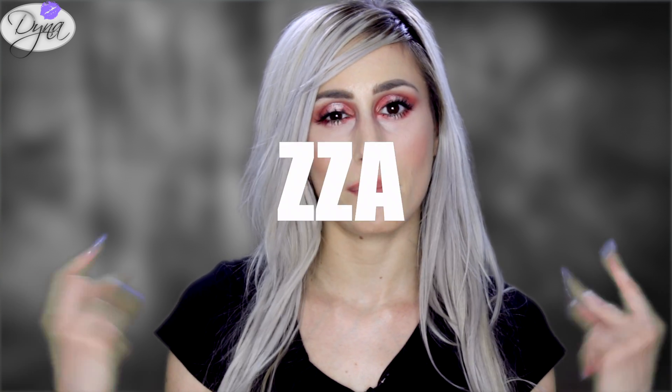Thank you so much for watching. I really hope you enjoyed this video and found it helpful. I'll see you on my channel — peace out!